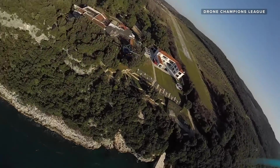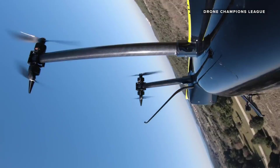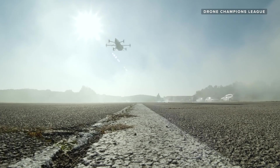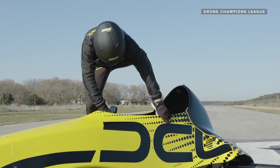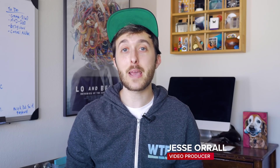This giant drone can pull off amazing aerobatic maneuvers and is large enough to ride in. Feast your eyes on what's known as the Big Drone, built by members of the Drone Champions League, the International Drone Racing Organization also known as DCL for short. The Big Drone was made to be a symbol for what the future could look like for the fast-flying world of drone racing.